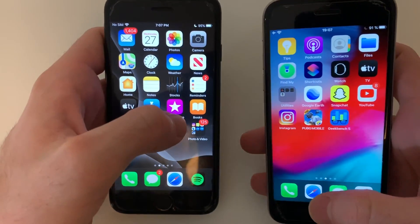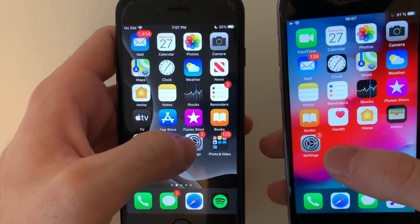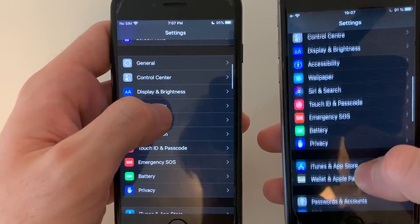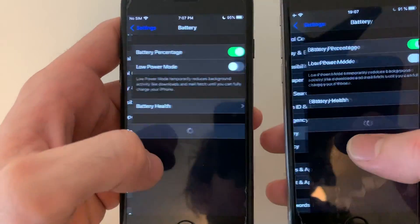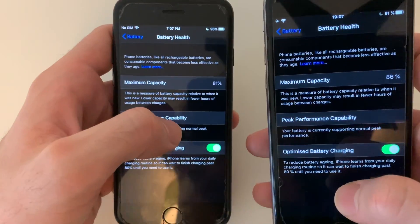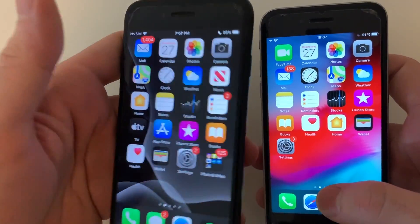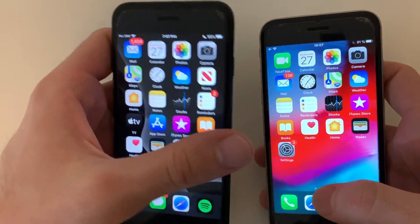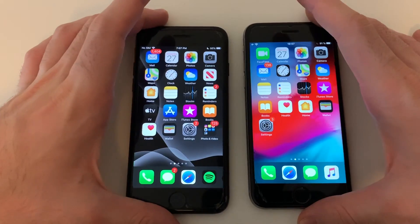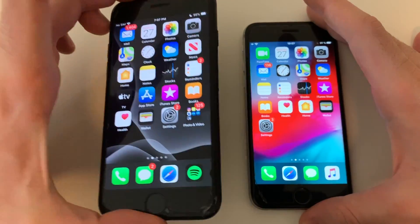This phone really dropped a lot of battery during PUBG even though it has a better battery. The batteries on both phones are pretty rough — the iPhone 7 is at 81% health and the iPhone 6s is at 86%. The iPhone 7 has a higher wear level but still lost way less battery during the test, thanks to its two low-power cores — it's a quad-core device with a bigger battery.